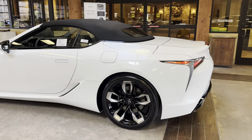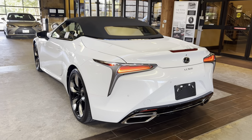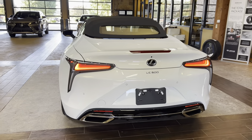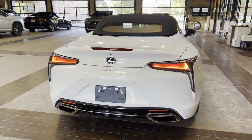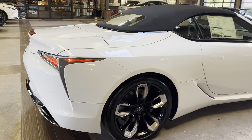The 2024 Lexus LC500 features a 5-liter V8 engine, a 10-speed sport direct-shift automatic transmission, a total of 471 horsepower, and a rear-wheel drive system.